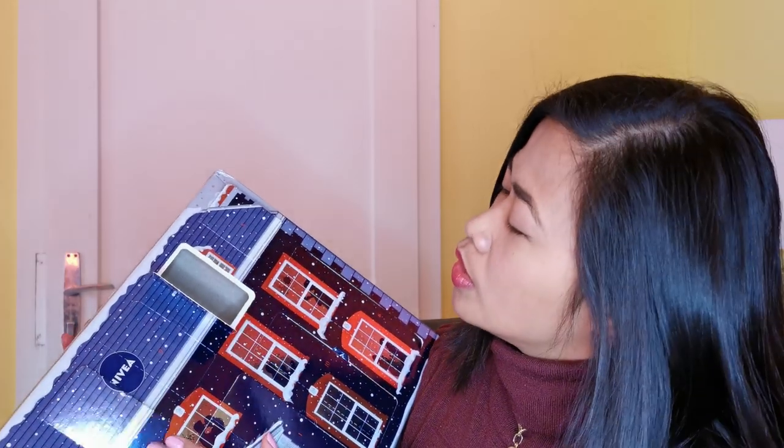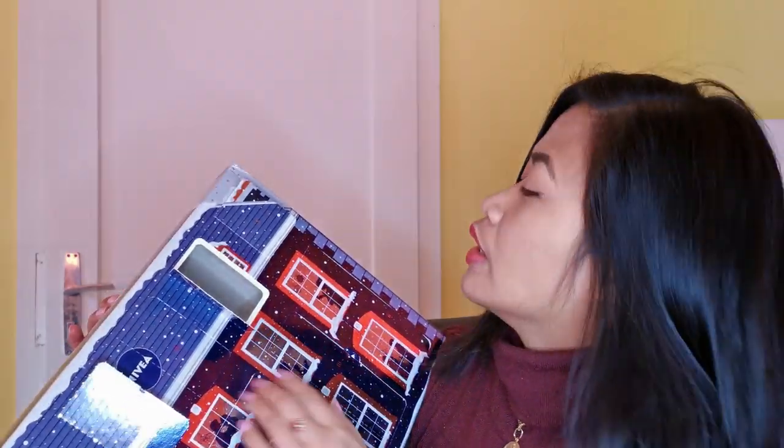Number seven is a mask especially for dry skin — it's a honey cream mask. This is really good! I'm going to make a video maybe showing seven days of using this product and how it will change my skin.